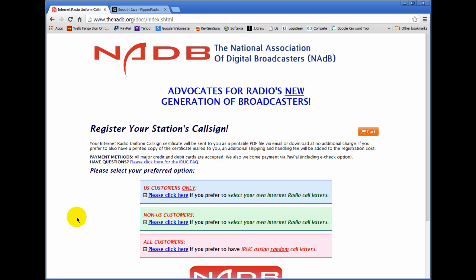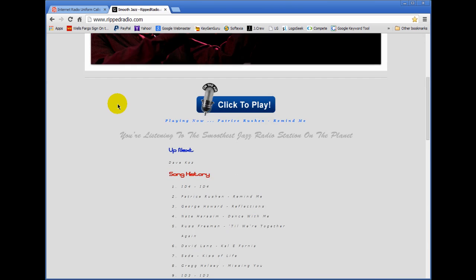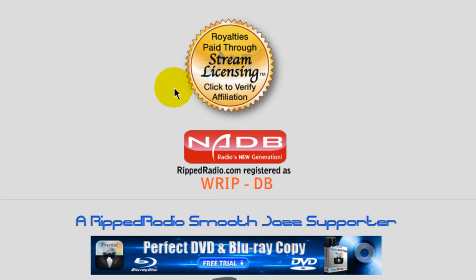So I basically chose one that said WRIP. Going to my website — with radio.com smooth jazz — if we scroll down on the front page you'll see that my radio station is registered as WRIP hyphen DB. DB stands for digital broadcast, as opposed to terrestrial radio stations. This DB suffix identifies your radio station as being an internet radio station.